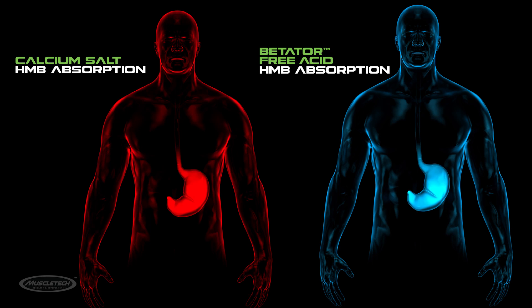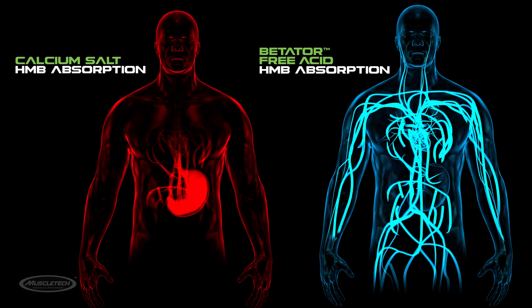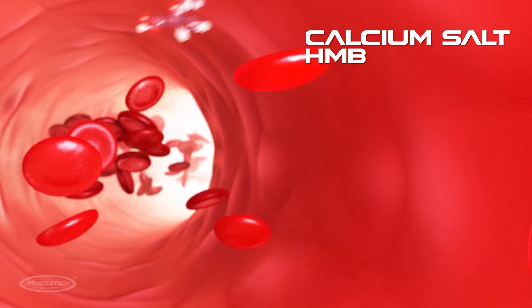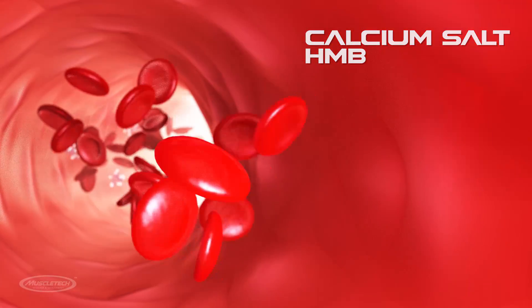The salt version of HMB takes too long to dissociate in your gut and be absorbed into your system, therefore hindering absorption before it's eventually cleared from the body. In the bloodstream, the serious limitations of calcium salt HMB continue, as only a fraction of it actually gets into the blood where you need it most.